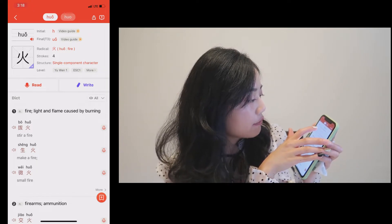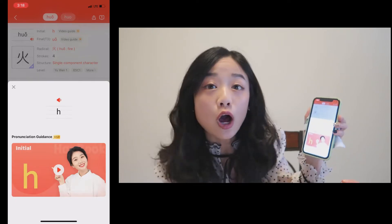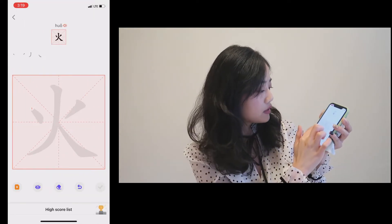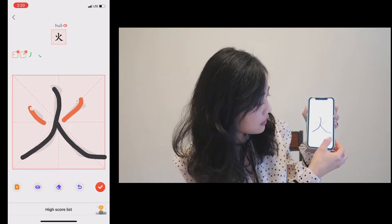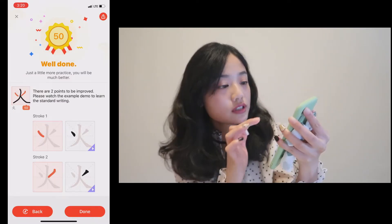It shows you the initials and finals for the pinyin. It also has a video guide on how to pronounce it. And here you click 'write' — it shows you the stroke order. You can write and check your work, and it also shows you scores.